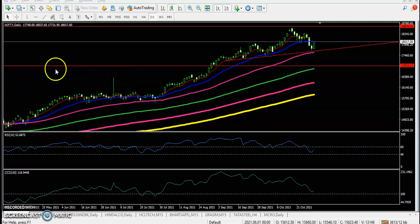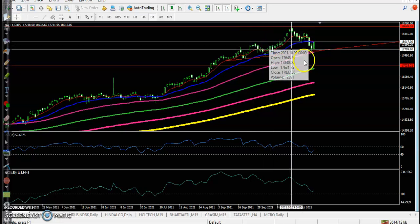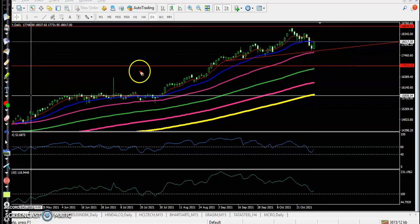Alright, this is Nifty on the daily chart. Around 17,600 is a strong support level. If you look at the previous market behavior, price has been rejecting this area — you can see it clearly on this line here.